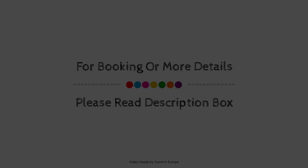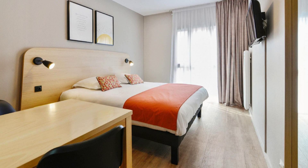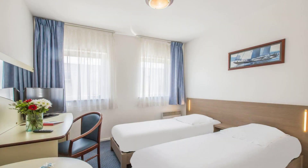If you have checked out from this property, please share your experience in the comment box. For booking or to get more details about this property, please go to the link in the description.